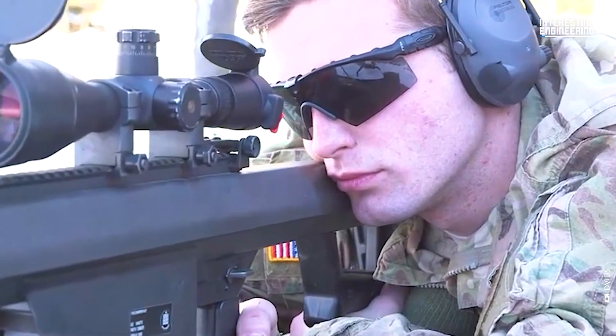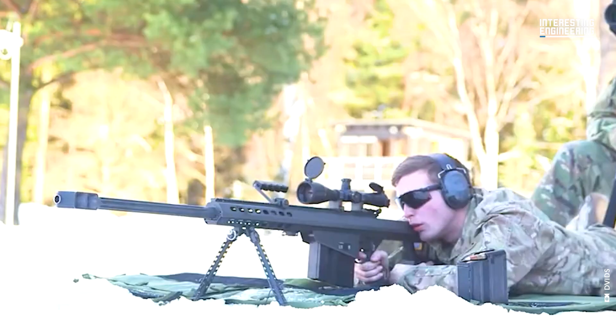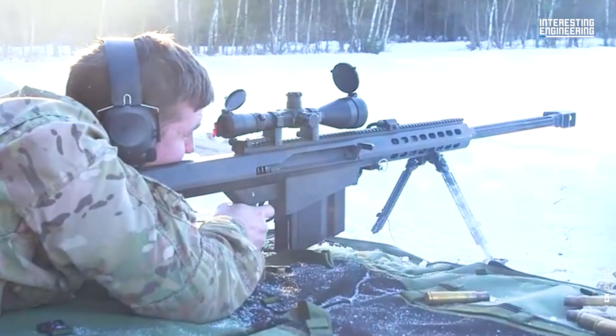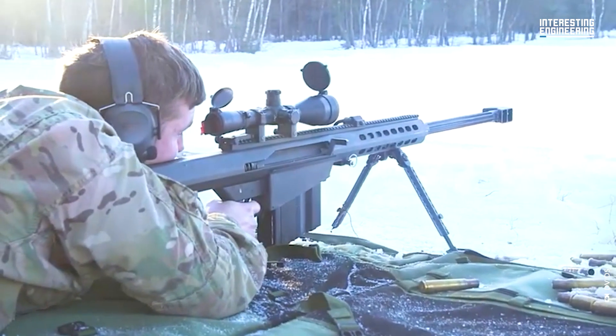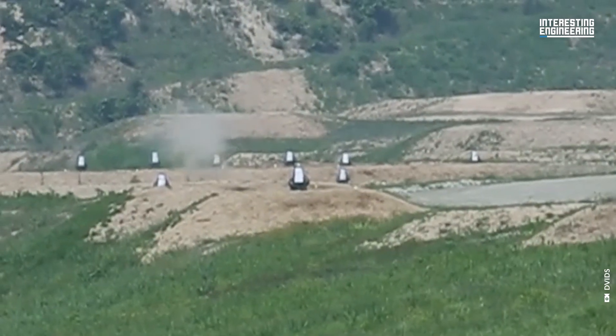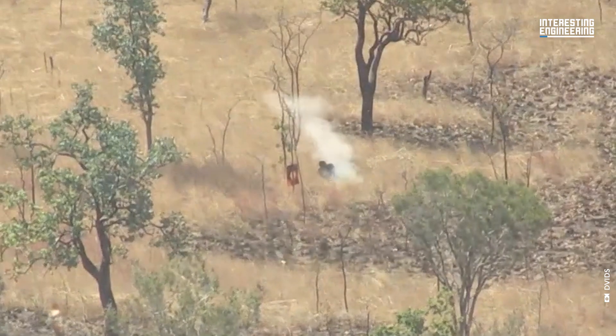Two legendary models emerge as prime examples. The first, a titan on the battlefield, boasts immense power and range, commanding respect with its thunderous presence — a rifle powerful enough to pulverize walls and go through armor.